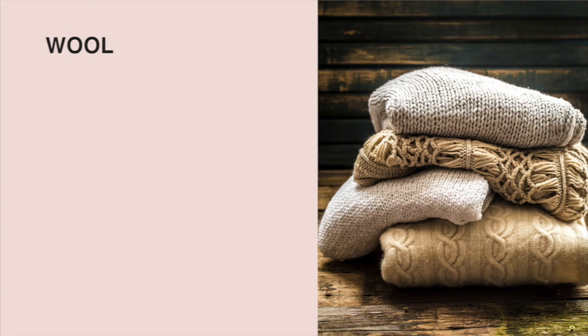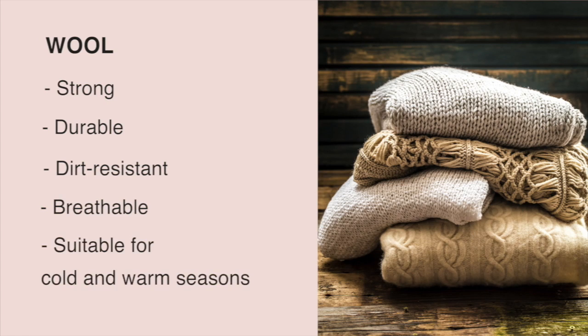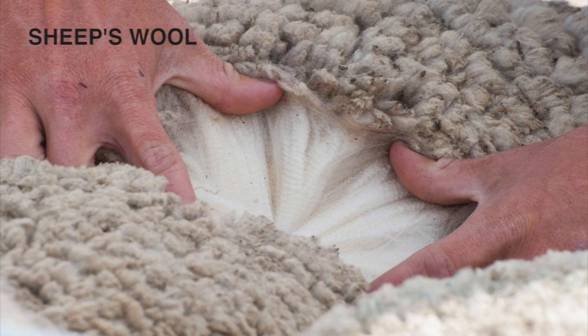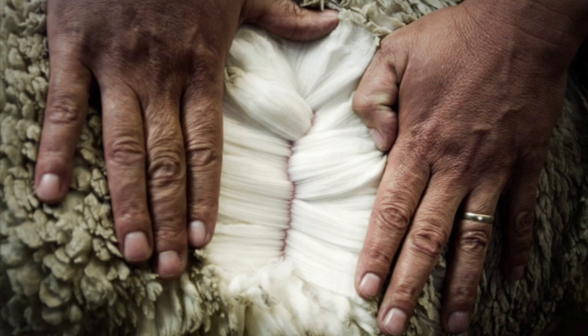Wool is a beautiful fabric with many great properties — it's tough, durable, dirt resistant, and breathable. It's comfortable to wear in both warm and cool climates. Sheep's wool is a traditional wool that can be made from any sheep fleece. Merino wool is taken from a merino sheep and gives the fabric a soft and fine feel.